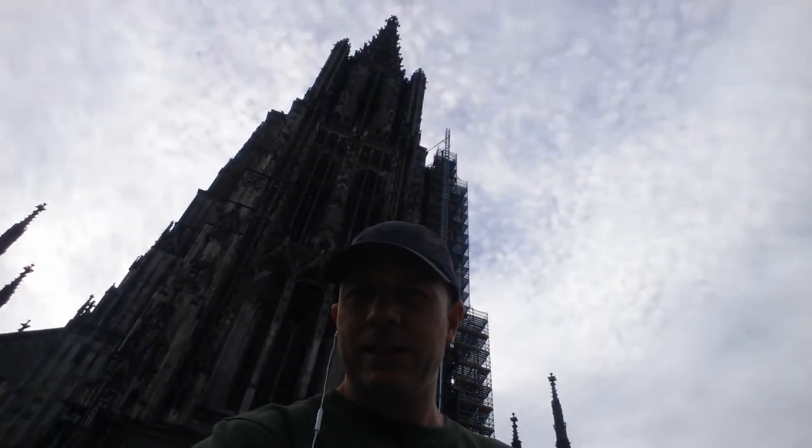Morning everyone, this is Dave from Davetravelpages.com and this is day one of my cycling journey from the Danube to Lake Constance. I'm starting my journey in Ulm, which is a city in Germany. Behind me you can see Ulm Minster — apparently that is the tallest church spire in the world and I climbed to the top of that yesterday. There are about 768 steps or so, anyway it's a lot of steps.